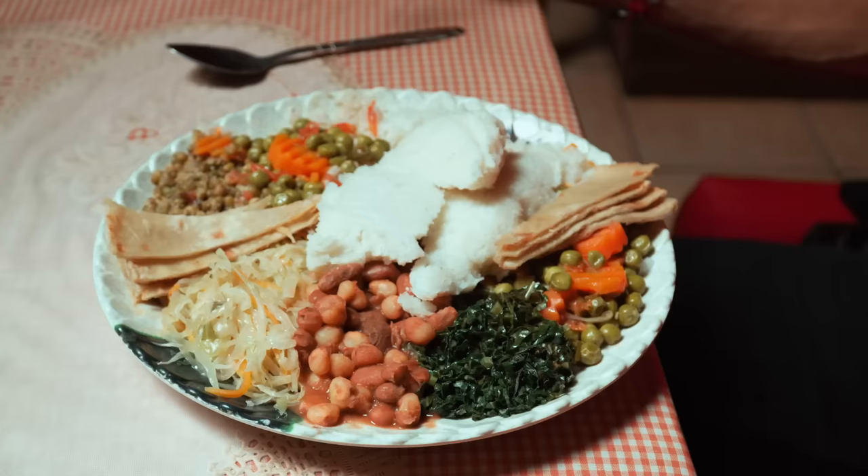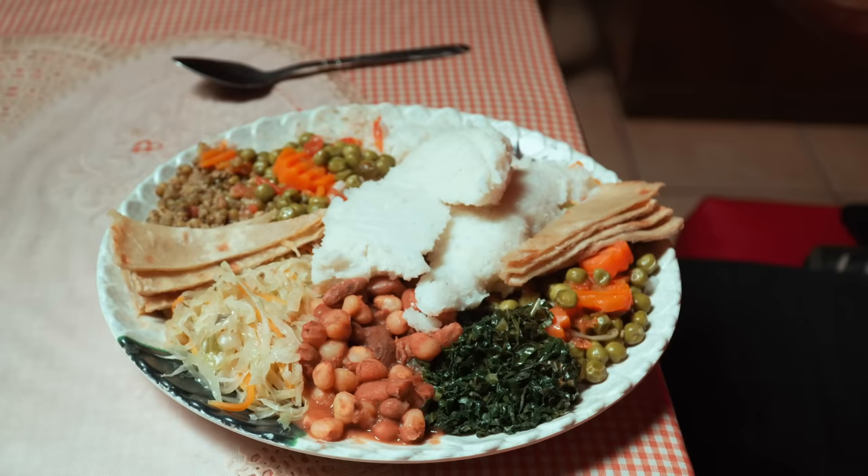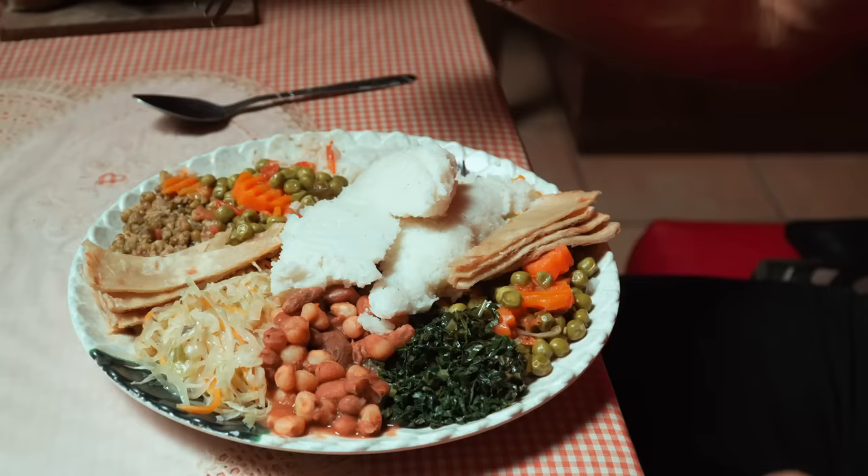We've got ugali here, which is obviously one of the most famous staples of the Kenyan diet — pretty much just pure carbs made from maize flour. We've got peas, carrots, lentils, chapati — which is originally from India but it's basically bread. We have cabbage, we have sukuma wiki, and oh, we have more food coming!